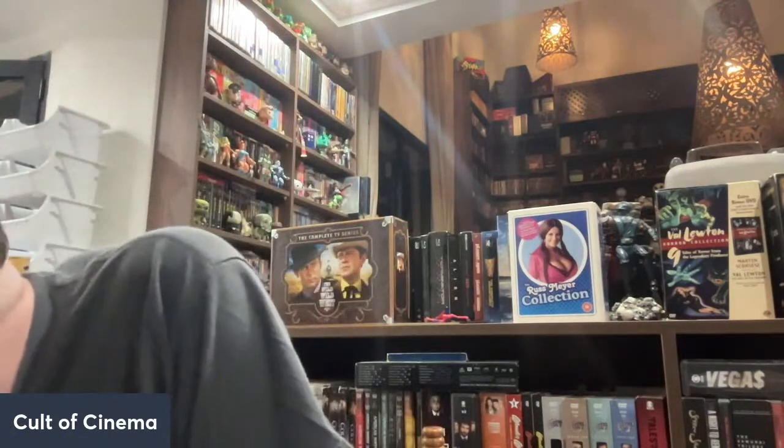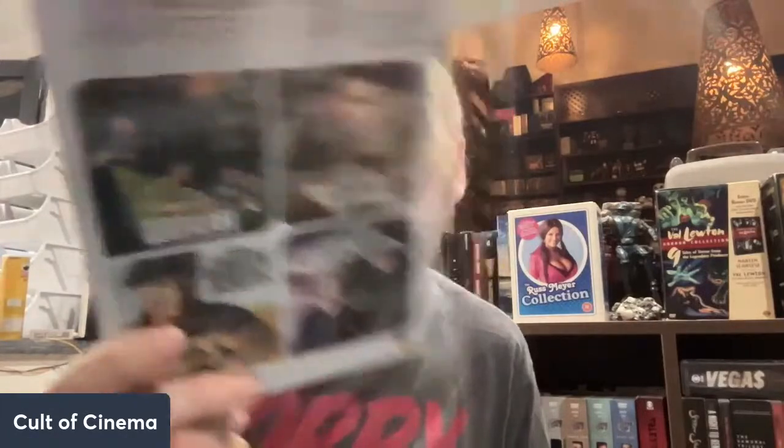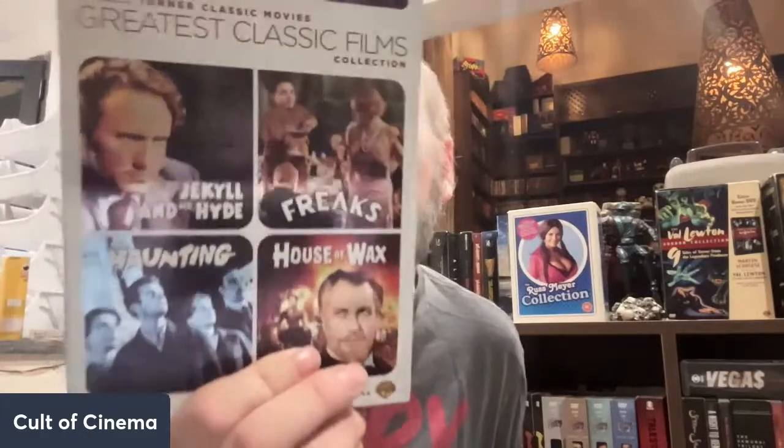We got some more classic ones here from TCM Turner Classic. We have a John Wayne collection with Bataan, Back to Bataan, Destination Tokyo, and The Green Berets. We also have a horror TCM classic one with Dr. Jekyll and Mr. Hyde, The Haunting, House of Wax, and Freaks — Tod Browning's classic film. And Wait Until Dark — love, love, love this movie. This is the widescreen edition, which I always check for because in snapper cases you're never really sure.